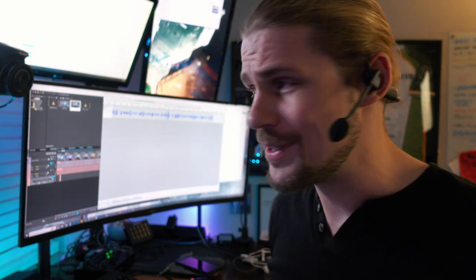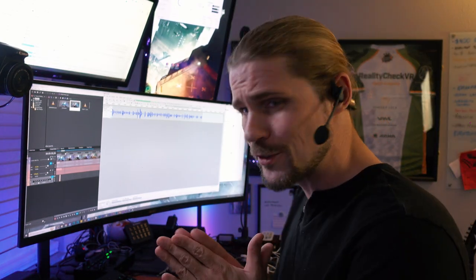Hope you guys enjoyed the video. I will see you in the next one. Thanks for watching.